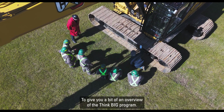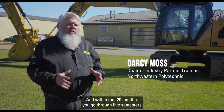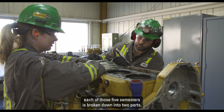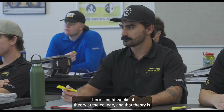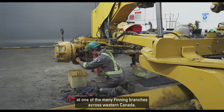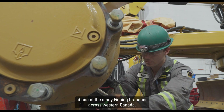To give you a bit of an overview of the Think Big program: it's 20 months long and within that 20 months, you go through five semesters. Each of those five semesters is broken down into two parts. There's eight weeks of theory at the college — broken up into theory and shop — and then eight weeks out on a work practicum at one of the many Finning branches across western Canada.